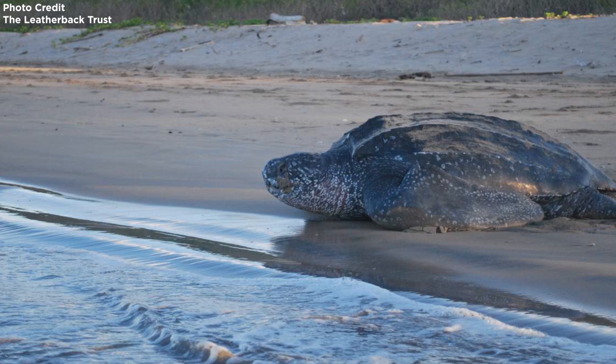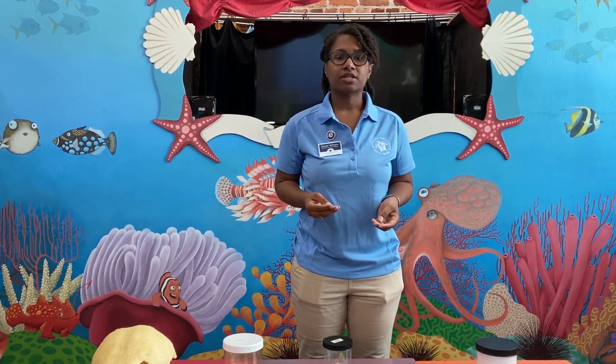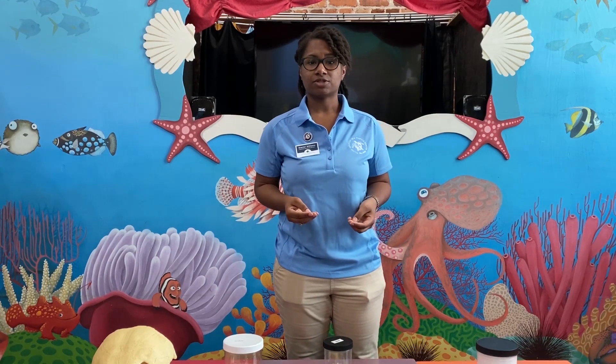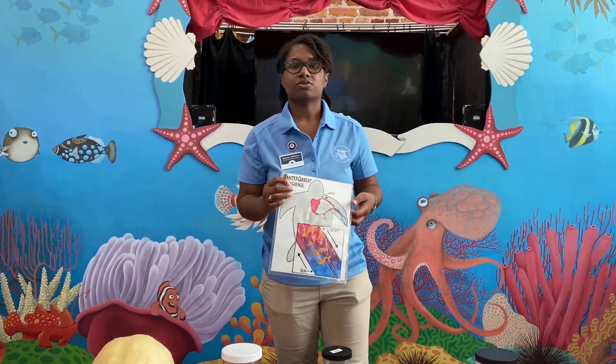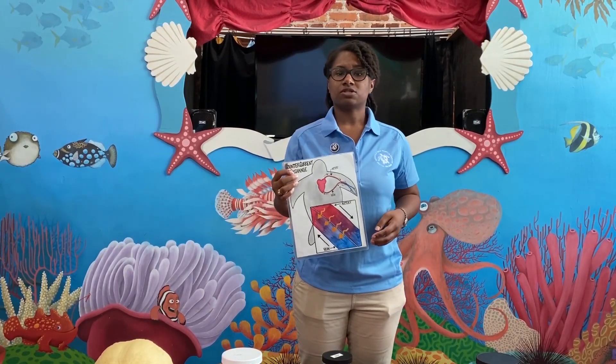They can dive up to 4,000 feet below sea level. Sea turtles are cold-blooded animals, or ectothermic, meaning that they require their environment to help regulate their body temperature.